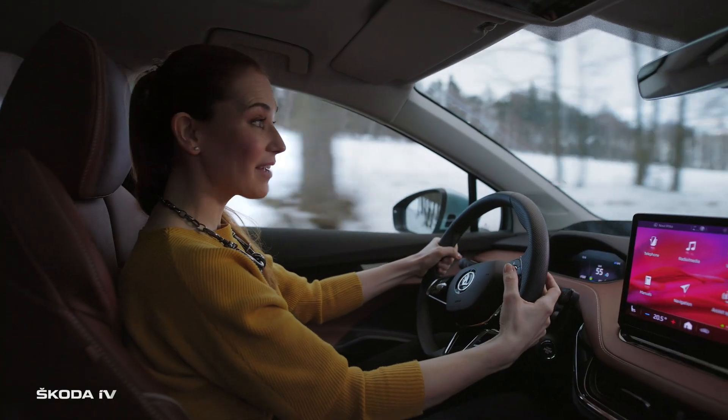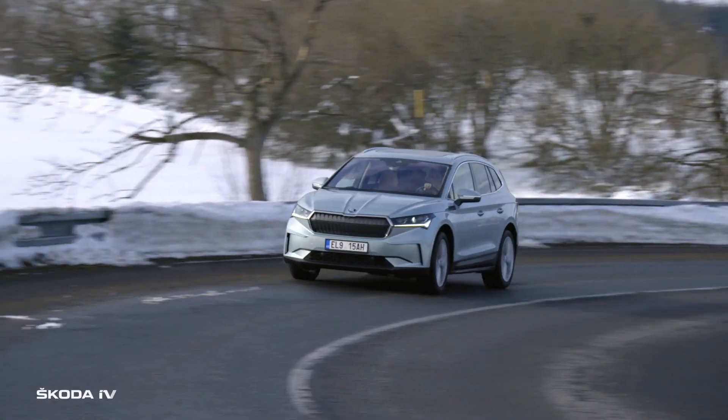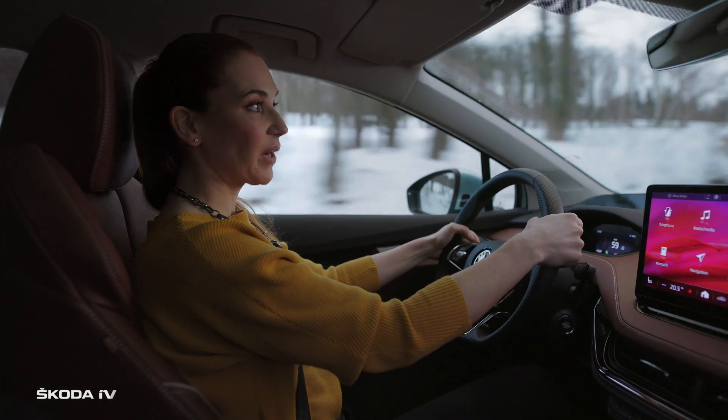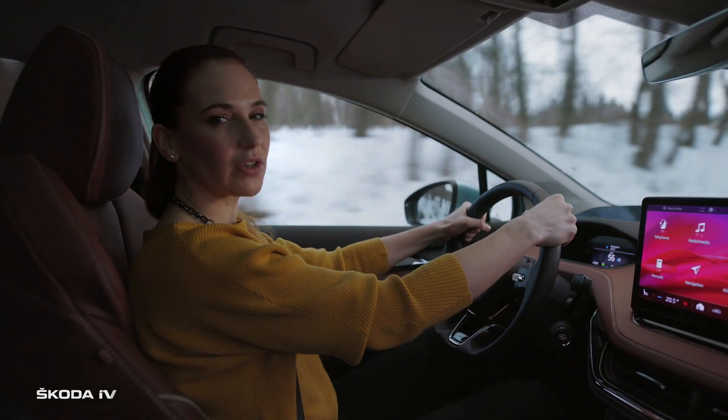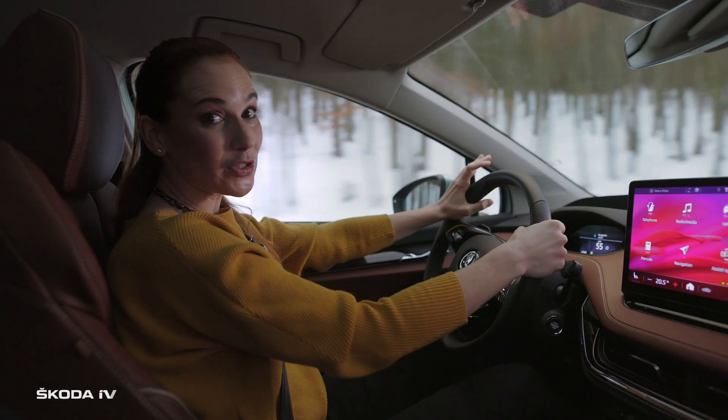You probably know these levers under the wheel. Normally you can change the gears with them manually — but that's not necessary in the ENYAQ IV. Here, you can select the intensity of the regenerative braking in the ENYAQ IV energy recovery mode. The more you brake, the more power is generated.